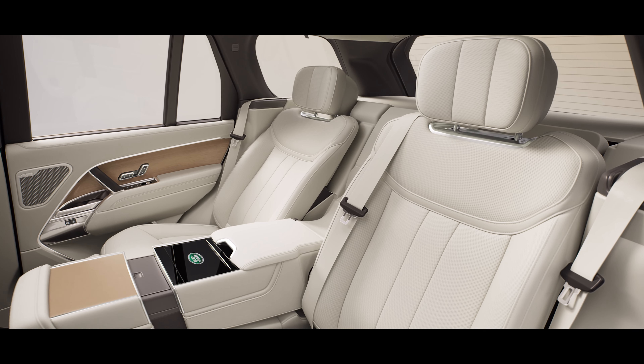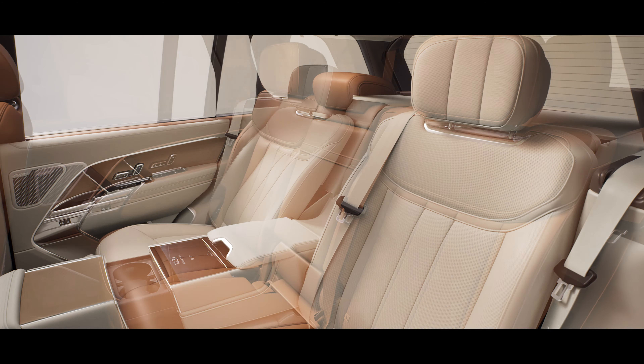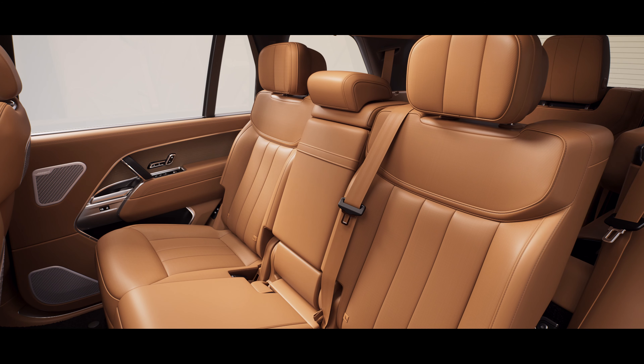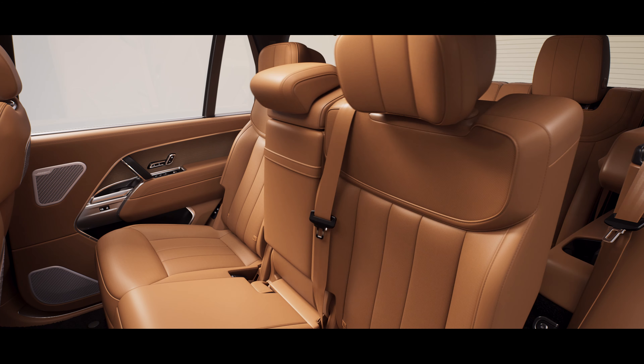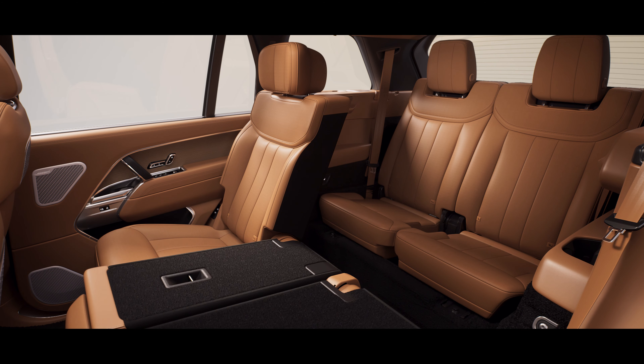You can choose from four or five seats, or another Range Rover first — seven seats.